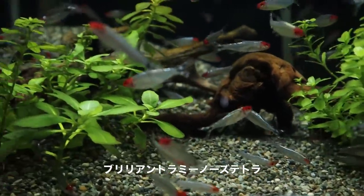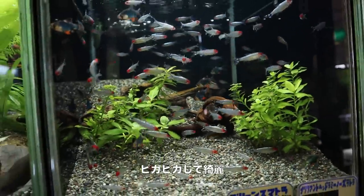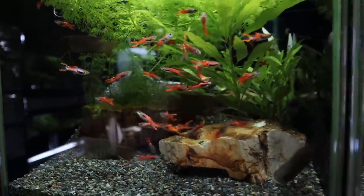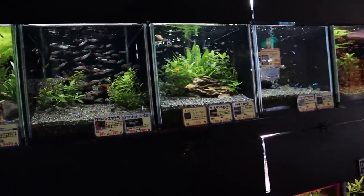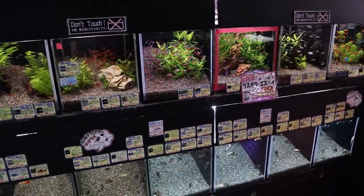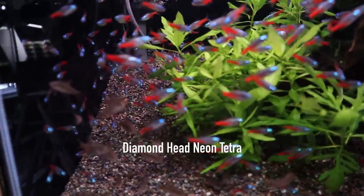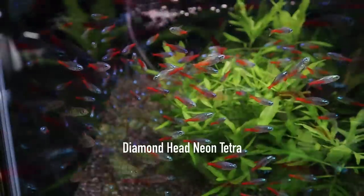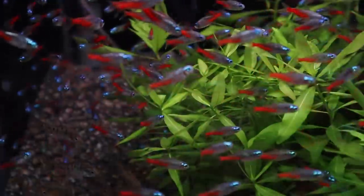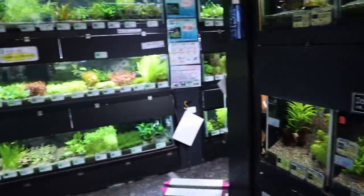Platinum rummy nose tetras — look at the shine on them. Some endlers, endler's livebearers. These here are the diamond dye neon tetras, I think they're called. The colors are just so amazing, so brilliant.